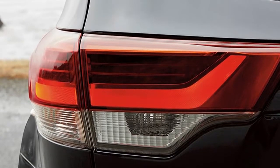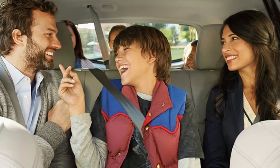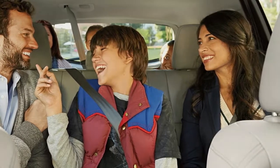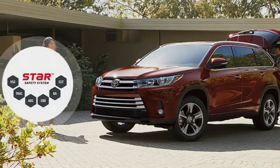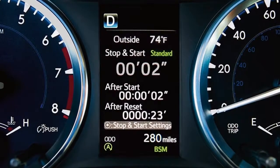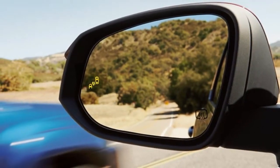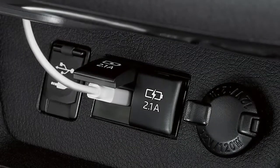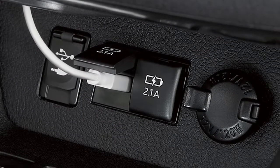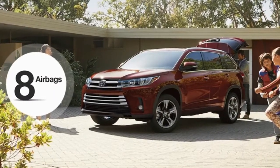The 3.5-litre V6 that powers most models of the Highlander gets updated with direct injection, which increases its horsepower to 295 from 270. The new 8-speed automatic transmission has a wider range for the torque converter lockup, which gives it a more direct feel, according to Toyota. The new powertrain raises fuel economy to 21 city, 27 highway, and 23 miles per gallon combined.